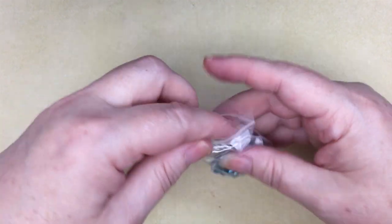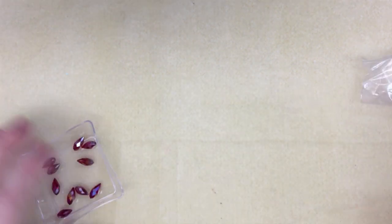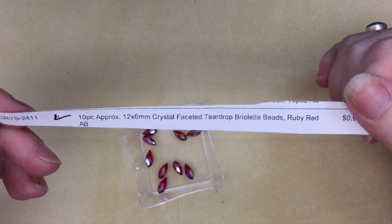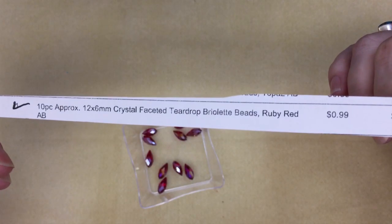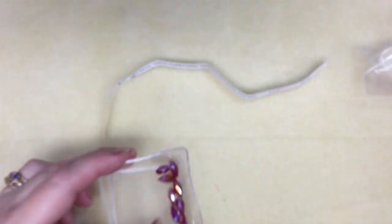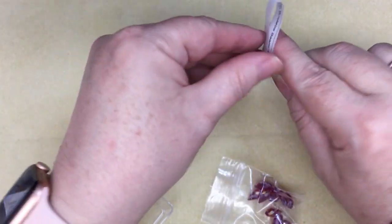It must be three o'clock — I heard the garage go thunk. My husband goes for coffee at three o'clock every day, rain or shine. I've got some more briolettes — these are in ruby red, 12 by 6mm, 10 per package for $0.99. And that is so pretty. I definitely have a lot of work ahead of me.